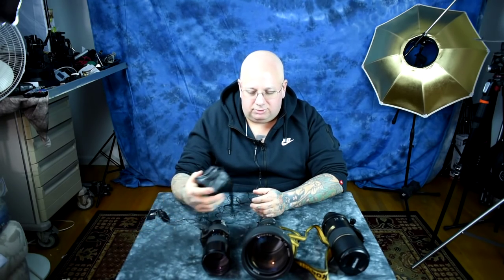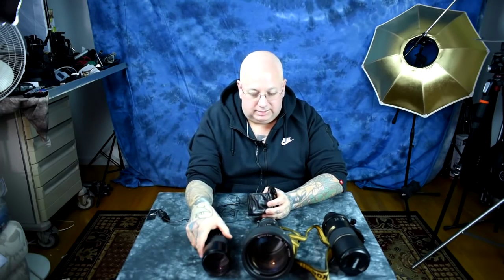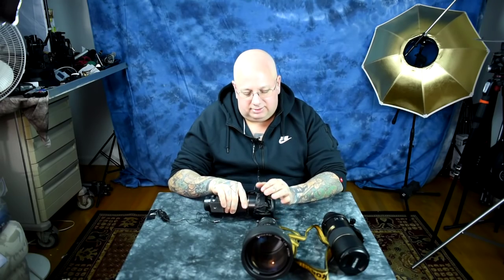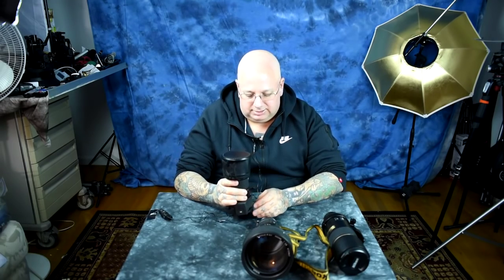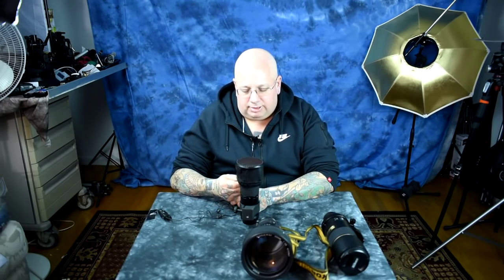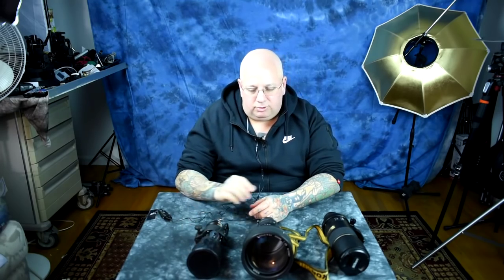I recommend them. I've had a lot of good dealings with them — trust and reliability as far as what they say something is. Their used merchandise is what they say it is. They have a nice return policy, although I've never had to deal with a return. Everything I've got from them is exactly as stated. Check out Pop Flash Photo. And as always, I recommend Used Photo Pro and Robert's Camera. And no, I have no connection to any of these people. They don't give me a damn thing.